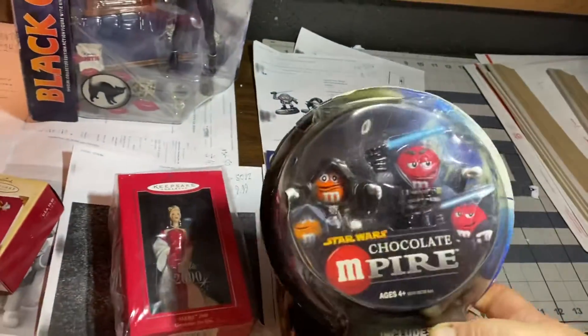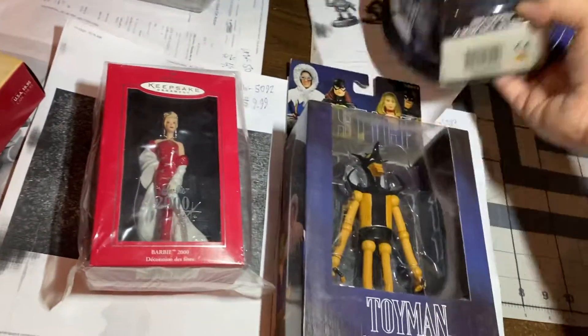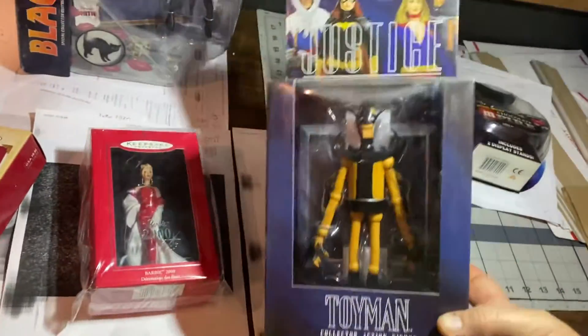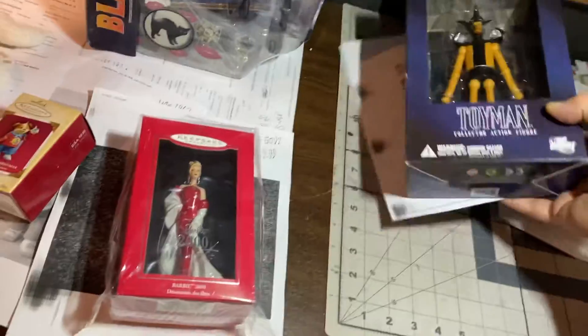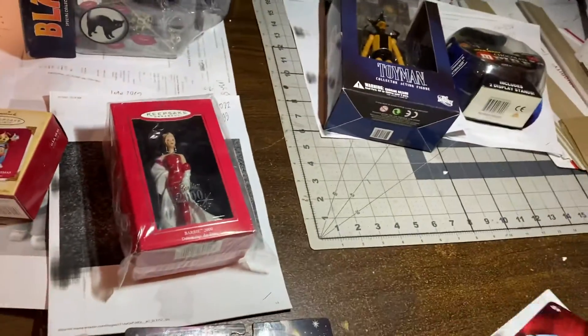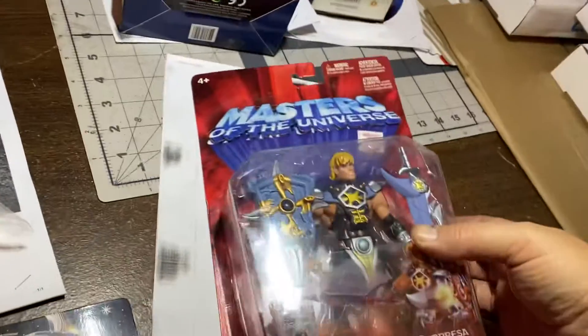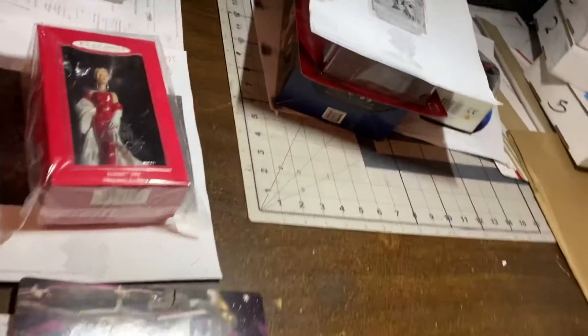Guys, Chocolate Empire — can you say that anymore? $14.99 for that. Toy Man by Alex Ross Justice, Series 8, $24.99. That was a great wave too.